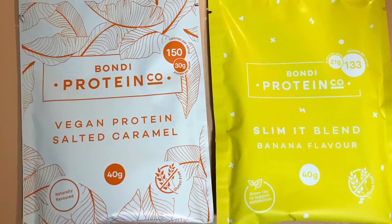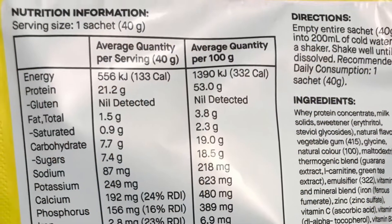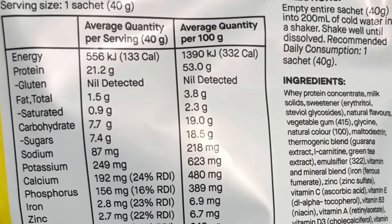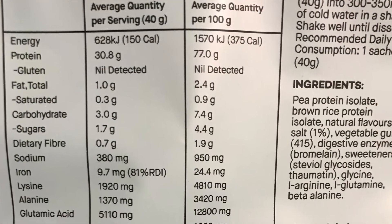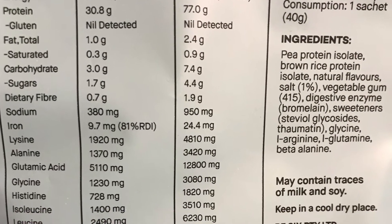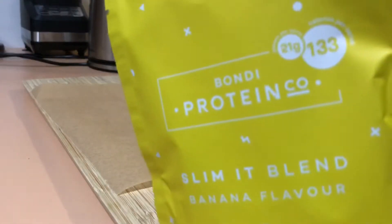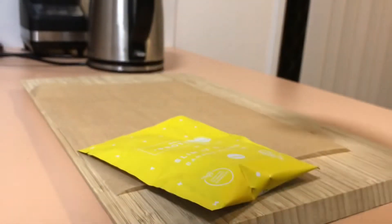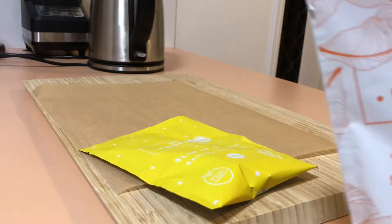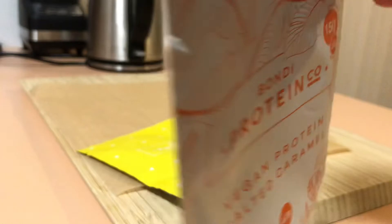Today I'm trying out two protein powders I purchased at Chemist Warehouse by the Bondi Protein Co. I'm trying out the salted caramel and the banana flavor. The banana flavor is made on whey protein and that is 133 calories, and the salted caramel is actually a vegan version made on pea protein and that's 150 calories.